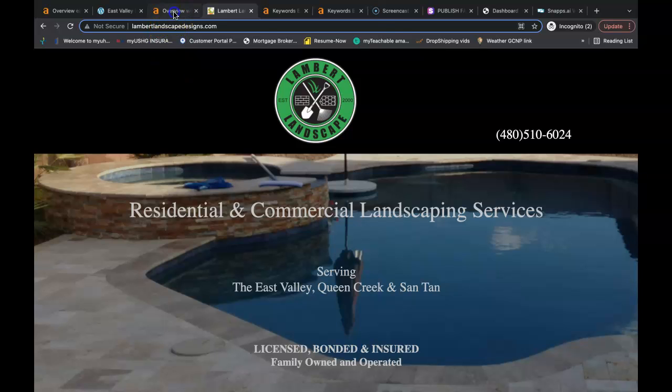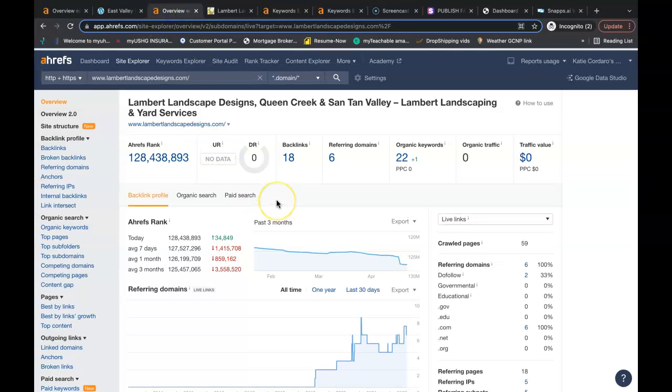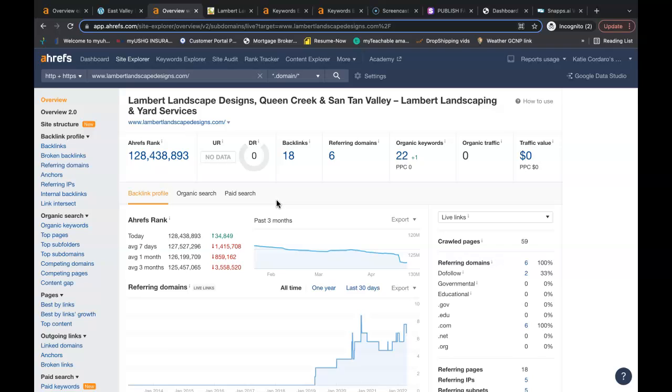We also use Ahrefs to see what's going on behind the scenes of each individual website. There are free tools that you can use — if you just Google 'backlink checker' or 'keyword finder,' you can find the free tools you need to do this yourself. So this is right now — this is your website. This is the URL rating, which is how powerful a website is. This is the domain rating, which is how trustworthy a website is. You have zero organic traffic coming onto the website. Google is finding you for 22 organic keywords, and you have six referring domains giving you a total of 18 backlinks.